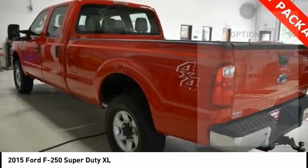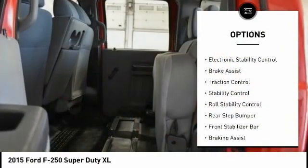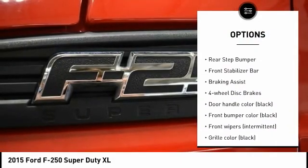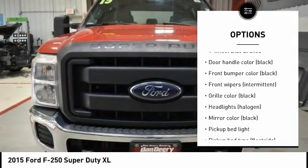Here are some of this vehicle's great options: tire pressure monitoring system, electronic stability control, brake assist, traction control, stability control, and roll stability control.